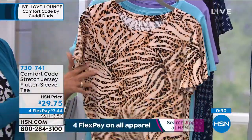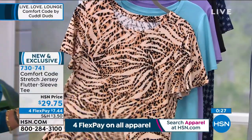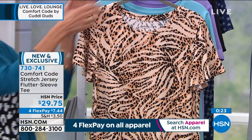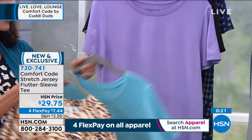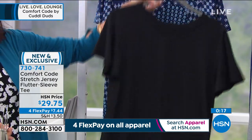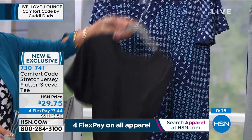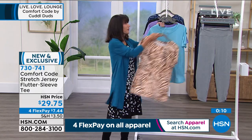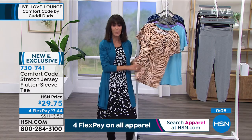This mixed animal and tan was definitely the most popular in our dress. Don't forget the cloud blue, the violet tulip, solid black, and the deep blue mosaic. Put it on four FlexPay payments at $7.44 — and always the extra FlexPay payment on your HSN card.